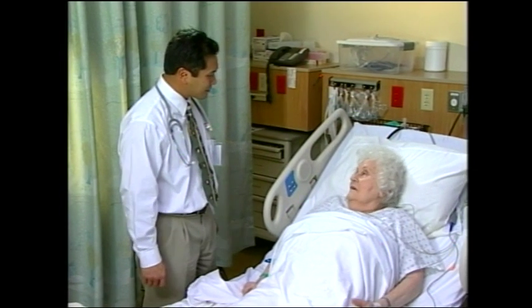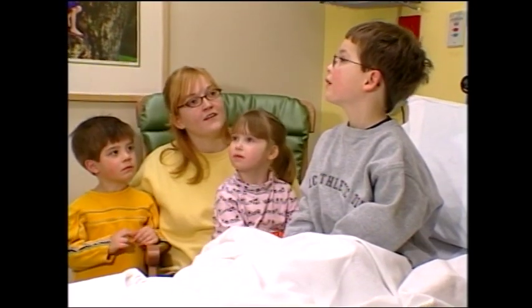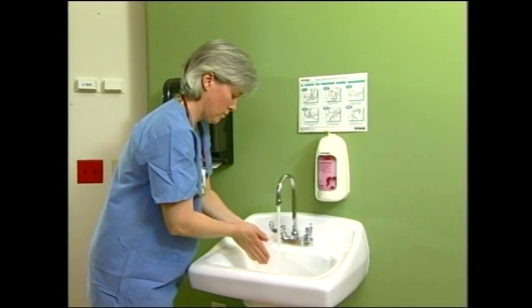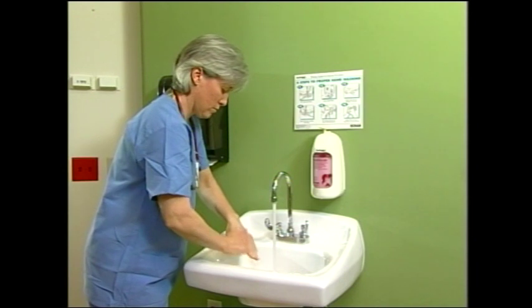This video is intended to help you become an active and informed member of your or your family's health care team by teaching you how proper hand hygiene — which is the cleaning of hands — can protect you from the germs that cause infections.